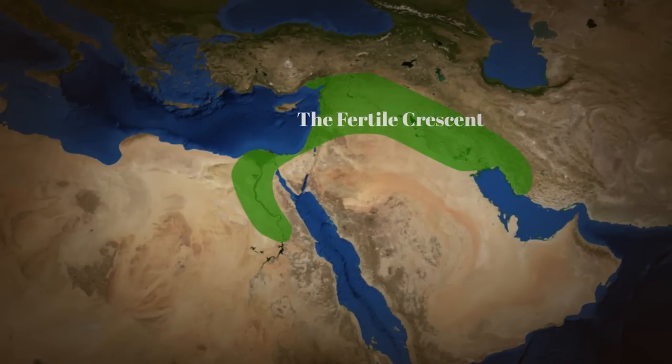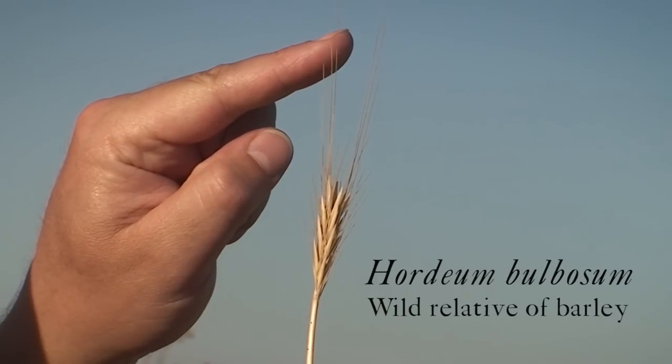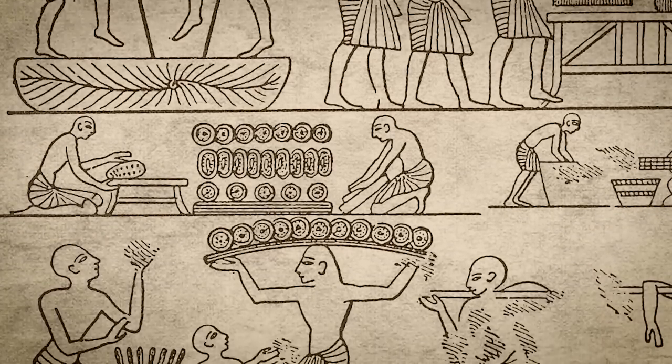The Fertile Crescent is one of the cradles of modern agriculture. Here I have Hordeum bulbosum, a perennial crop wild relative of our barley, which was first domesticated about 5,000 years ago.